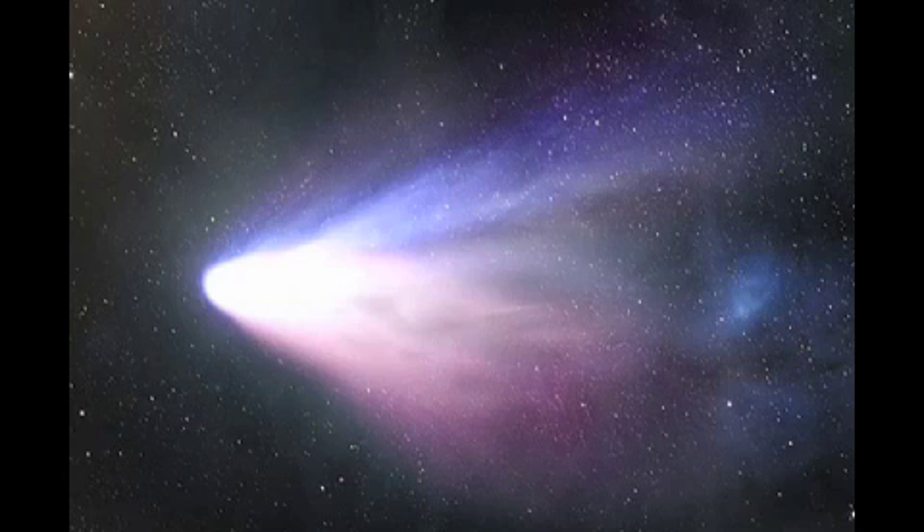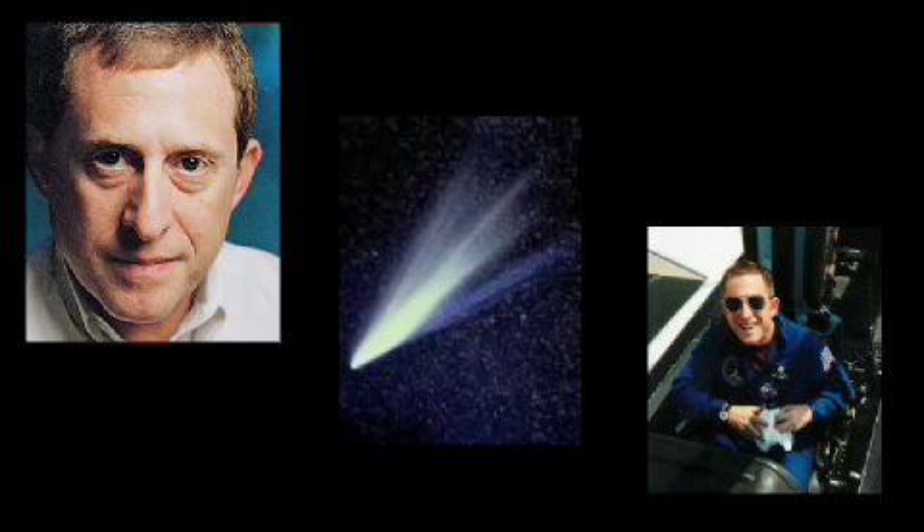Exploring Comets. This is Rita Carl, Director of Education at Challenger Center for Space Science Education. Today's guest is Dr. Alan Stern, and our subject is comets. Dr. Stern is a planetary scientist, a member of the Challenger Center Board, and the former Associate Administrator of NASA's Science Mission Directorate.